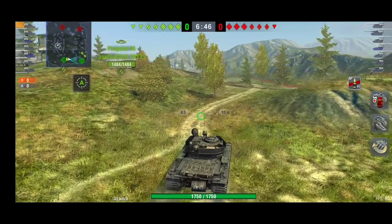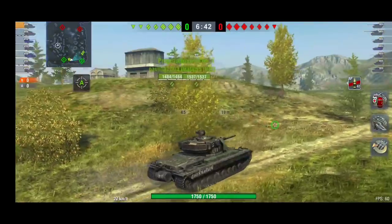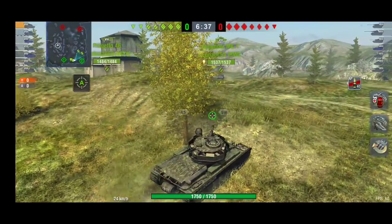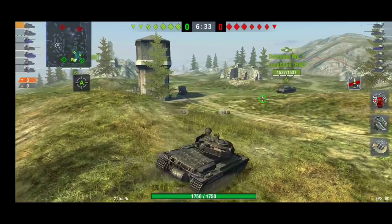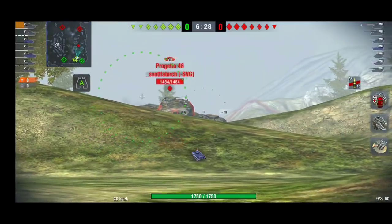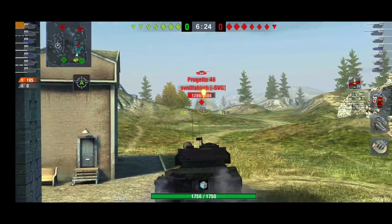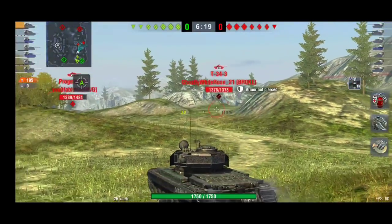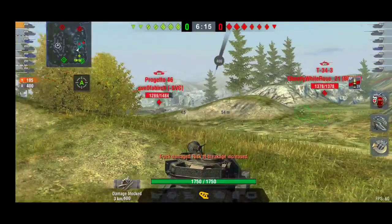First up we have the Action X — brilliant tank, absolutely fantastic. One of my favorite tanks in the game at the moment, probably my third favorite and my second favorite premium tank after the Pageto 46. I love them kind of equally. It's got a lovely turret, lovely DPM — everything about this tank is absolutely amazing.